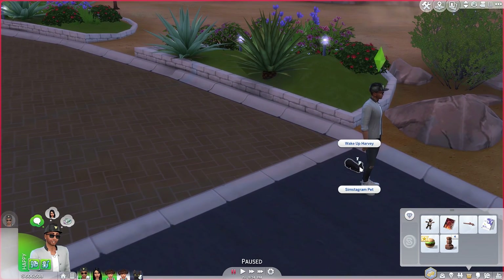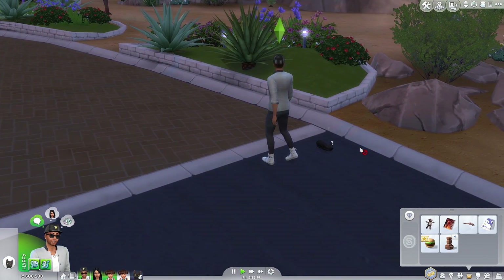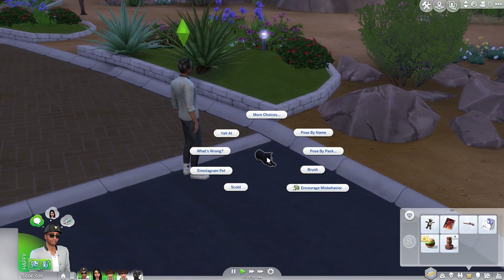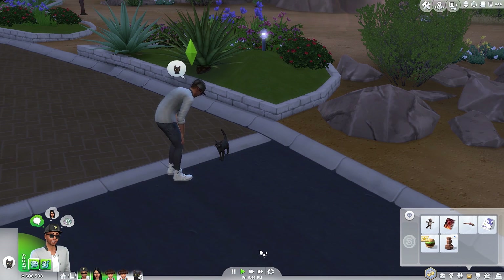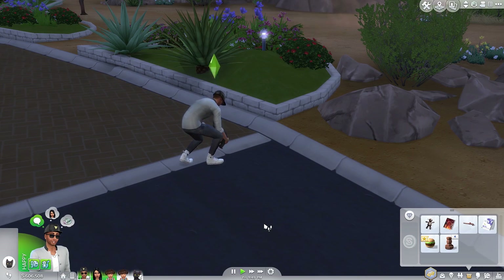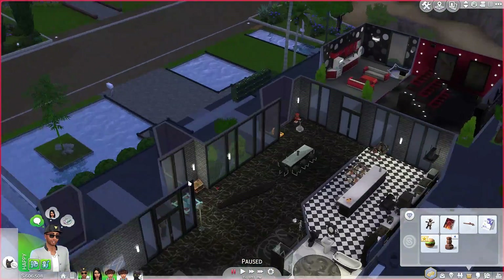Let's look at the cat. Can we pick him up? Oh, Simstagram - like Instagram with the pet. Let's wake up Harvey. Come on, you can't sleep on the street Harvey. You've got a lovely nice bed at home. Let me pick him up - pet care, pick up. There we go, come on, pick him up. We need to take him home. I don't know where you've been. I didn't even know you were an outside cat. You're an indoor cat, okay? Let's go back and take him home and put him on his bed.